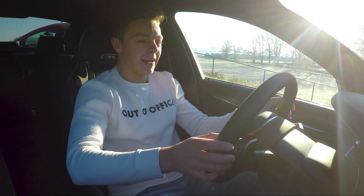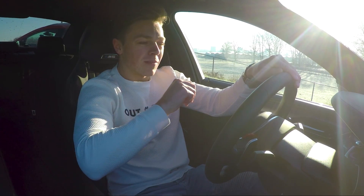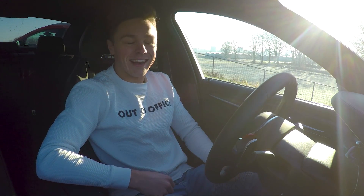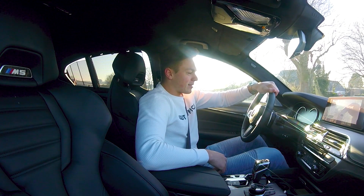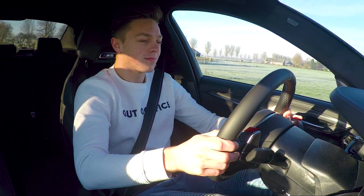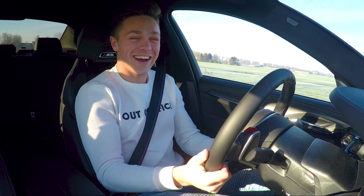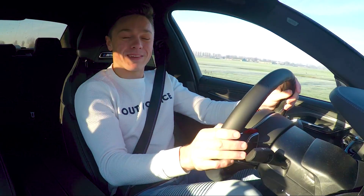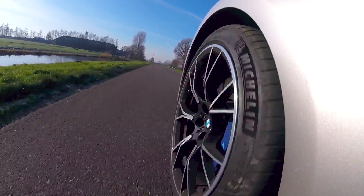We have of course the nice shortcut buttons M1 and M2. Going to M2 means this car is set to Sport Plus for steering, Comfort for suspension, and Sport elsewhere. And then we go for a nice drive. The V8 in this car — it pops and bangs. That sound you just heard — really lovely.